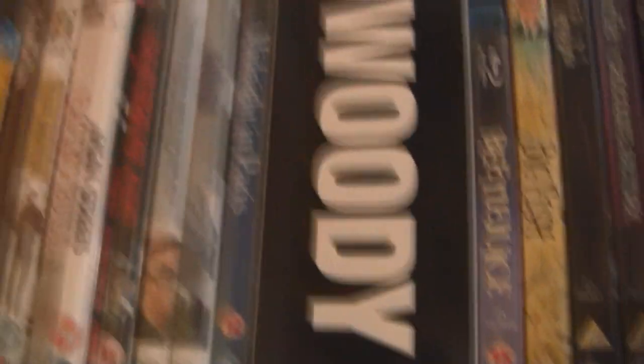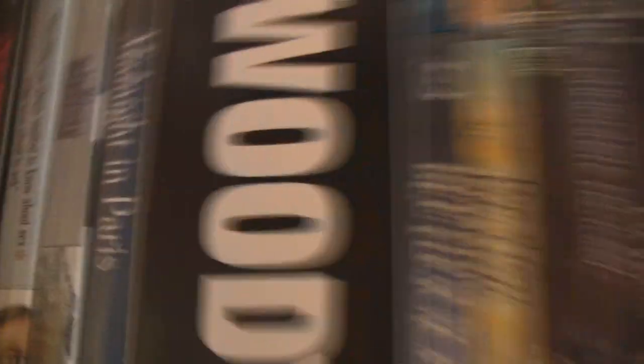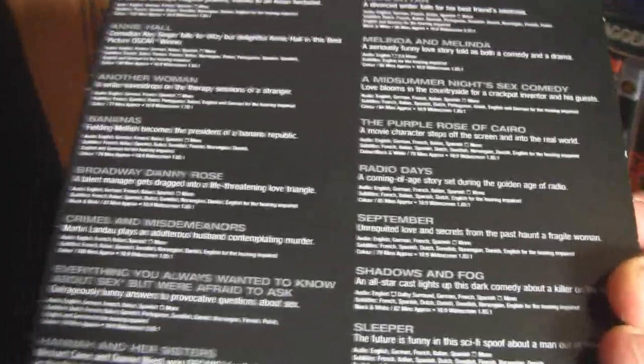Then we have Woody Allen — some more 70s films there. I've got Everything You Always Wanted to Know About Sex But Were Afraid to Ask, Manhattan, Midnight in Paris, and then this 20-film Woody Allen box set. It's got so many films in there — just fantastic. It has Everything You Always Wanted to Know About Sex, Manhattan, and a lot of his great films, including lesser-known ones. It does have the main ones like Annie Hall, The Purple Rose of Cairo, Manhattan, and Hannah and Her Sisters. A lot of great films in that box set.